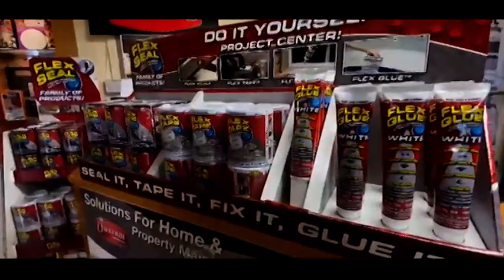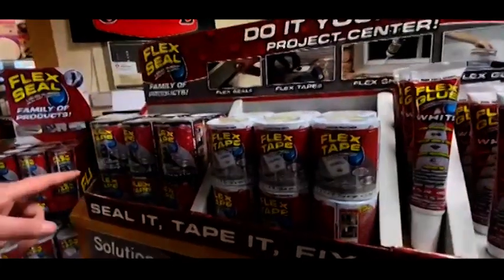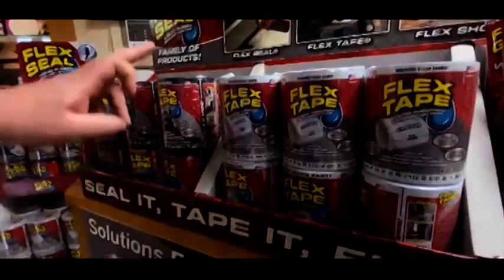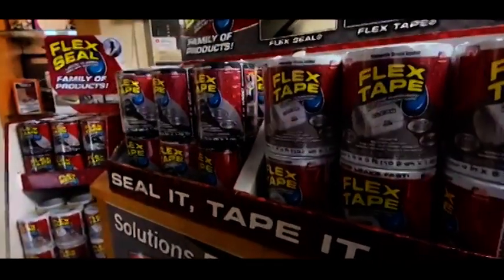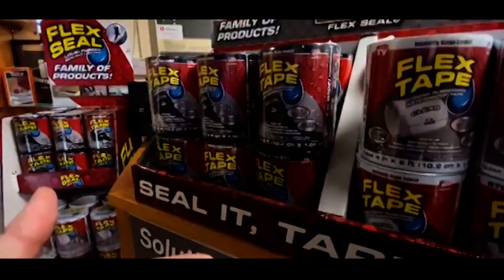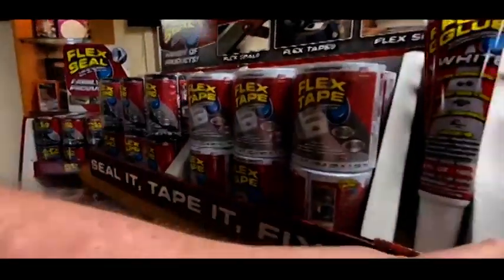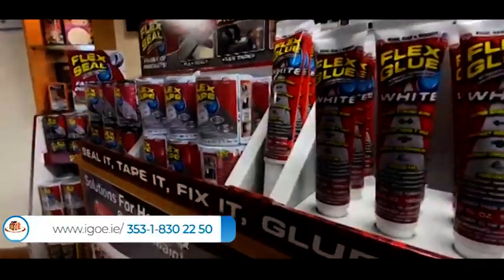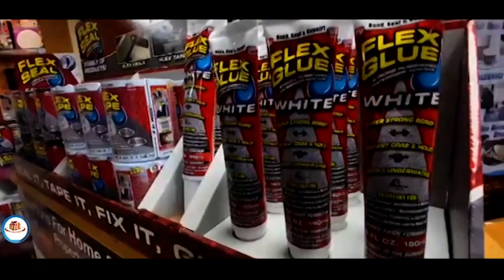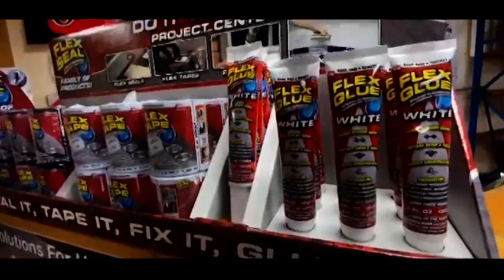This is the famous Flex Seal range — American products. You've got two tapes: clear, which is totally transparent, and black. These tapes are not like anything else you would have seen before — they are waterproof and very strong, and the adhesive on them is unbelievably strong. This is Flex Glue — it comes in white only at the moment. It's a super strong glue that'll stick to pretty much everything and hold on tight. It's got an instant grab and it also works underwater.